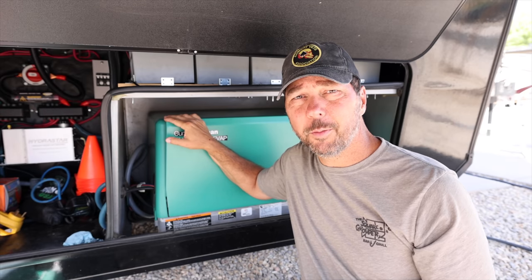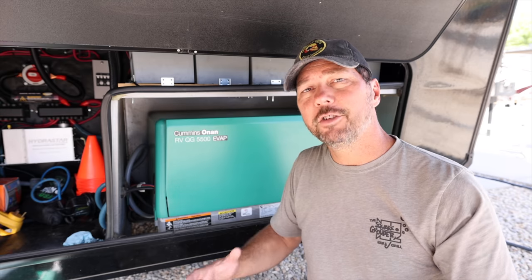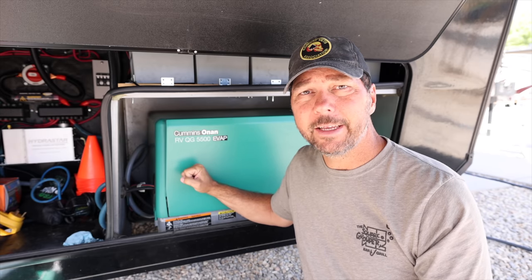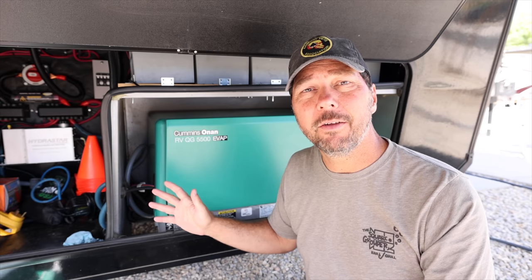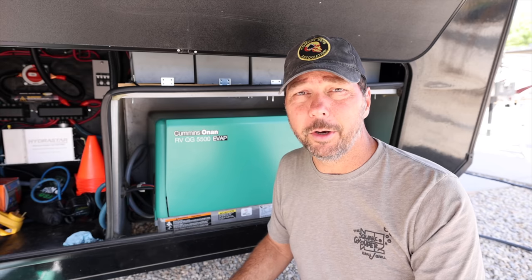You want to run this thing about once a month for at least a half hour to an hour under load, so it's actually working hard and getting the exercise it needs. The generator, like a lot of things, needs to be run. If you just let it sit for a year and then go to crank it up when you're boondocking for the first time, you're probably going to be really disappointed.